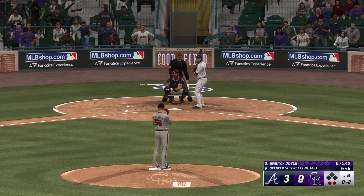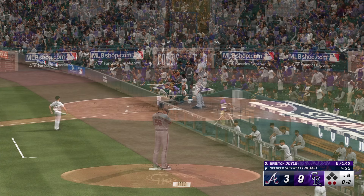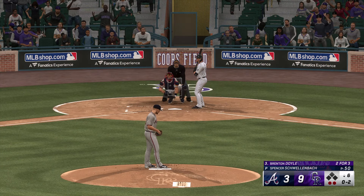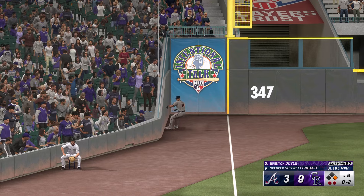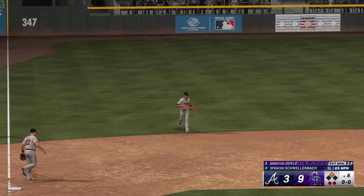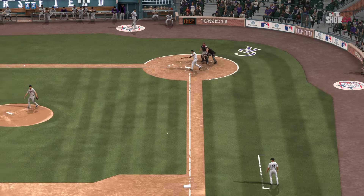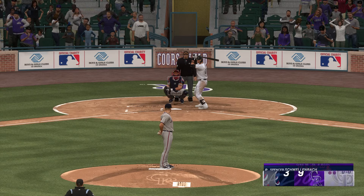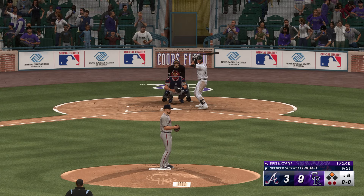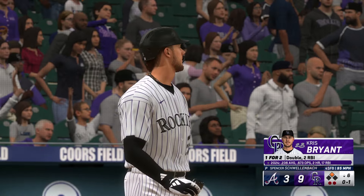Two outs, bases empty. Now the center fielder, Brenton Doyle. There's the strike, 0-1. Swing and a miss, he was late that time. Two outs, bases empty. Lace down the line — this looks like extra bases! Around first and hustling for second — pulls in with a double! Third hit for him today, having a really nice game. That's his second extra-base hit. Just a solid swing right there — caught it out front and ripped it into the outfield for the base hit.